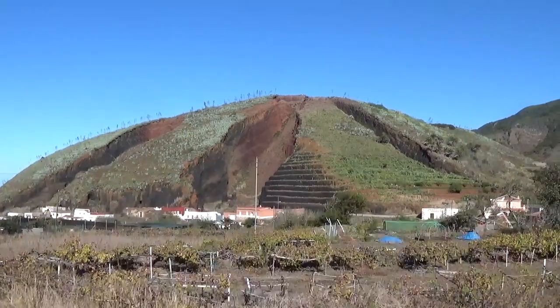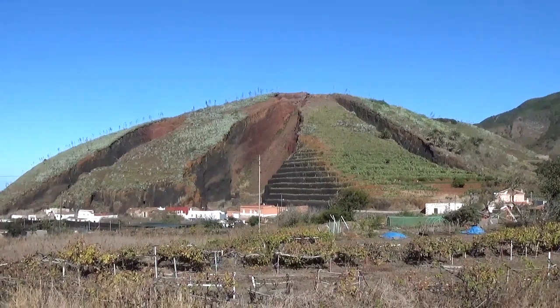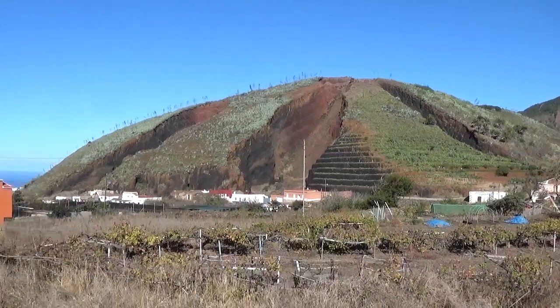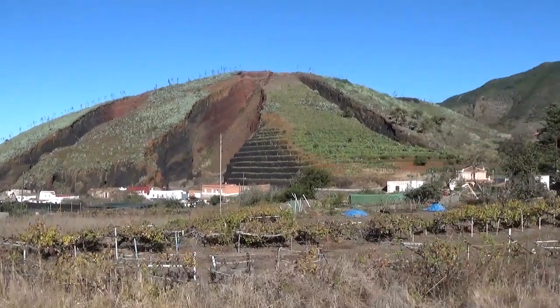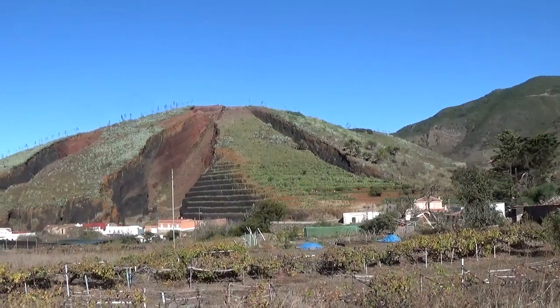Hello. Here we are at El Palmar Sintercone in the northwest of Tenerife, and this is a particularly intriguing example because it has a number of quarries here that dig into the Sintercone in a radial fashion.